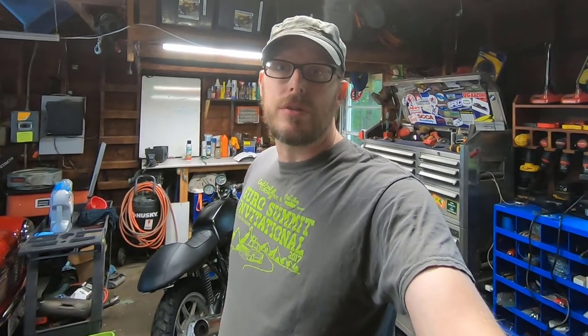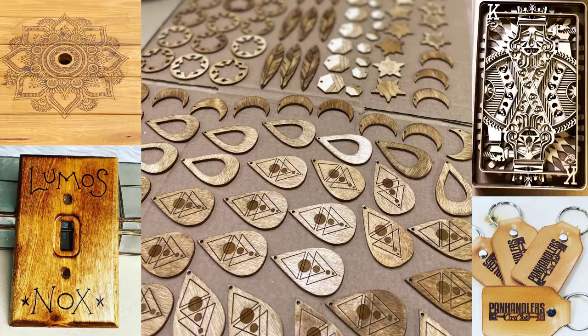You might have seen Baker's Boffins mentioned here and there on our Instagram or Facebook feeds. It's my home business I do with my wife Kathy. She started it about two years ago as strictly a laser cutting business, but it's turned into more of a jewelry fabrication and arts stuff manufacturer. She sells at local flea markets and in five or six stores now — she's really doing well for a small home business.